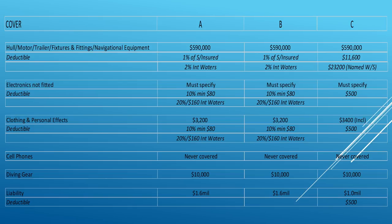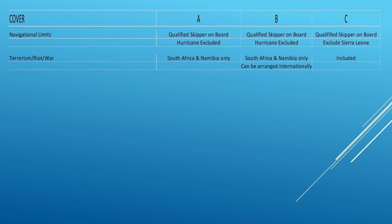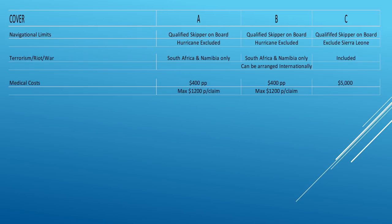For navigational limits, all companies require a qualified skipper on board — that's pretty much standard. Everyone excludes hurricane season or hurricane areas during hurricane time. However, Company C also excludes Sierra Leone, reckoning it's a big pirate area. For terrorism, Company A only covers South Africa and Namibia. Company B can arrange international cover as well, and Company C automatically includes it.